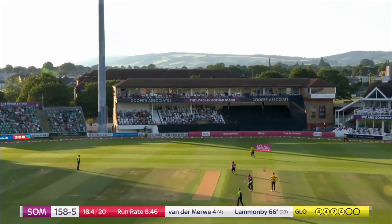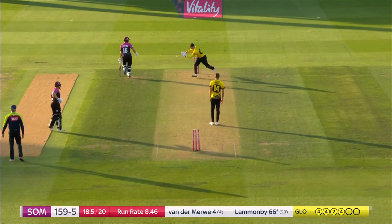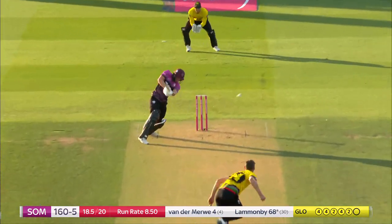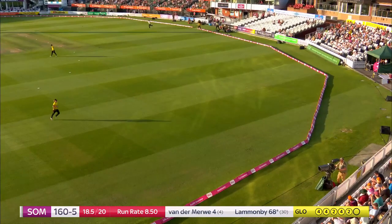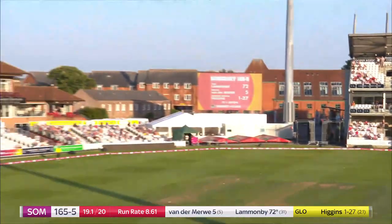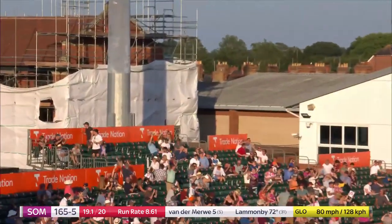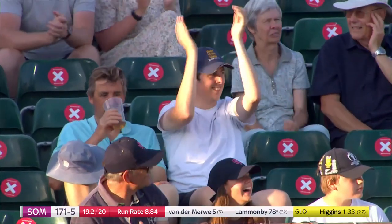Straight up in the air — going to have to come around and gets it on one bounce. Another two to the score — can he finish it off? Yes he can! What an over for Somerset! He's around the wicket — yeah, and why not, just keep going son! Well and truly out of the ground. Just gets better and better.